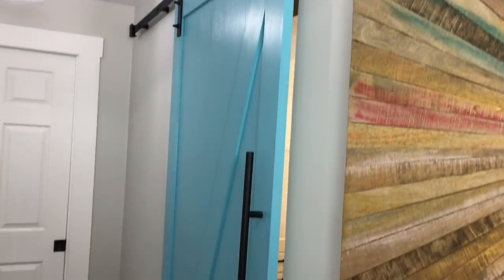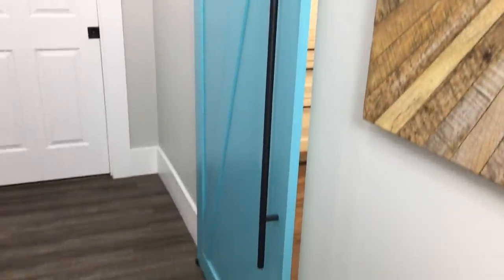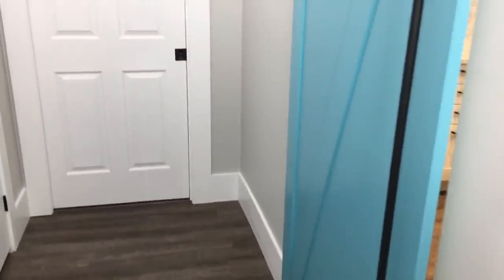I've always wanted a barn door, so I added this barn door into the hallway and painted it turquoise because it's my favorite color.